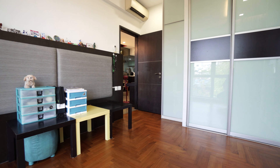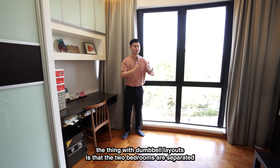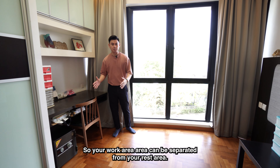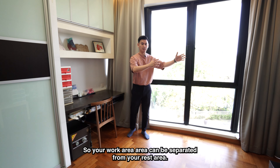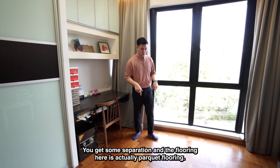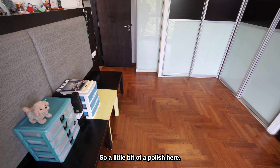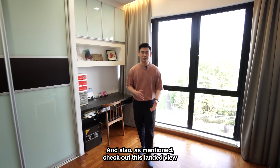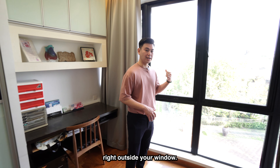Like I said earlier on, the thing with dumbbell layouts is that the two bedrooms are separated from each other. So your work area can be separated from your rest area — you get some separation. The flooring here is actually parquet flooring, so a little bit of a polish and it'll look as good as new. And check out this lovely landed view right outside your room.